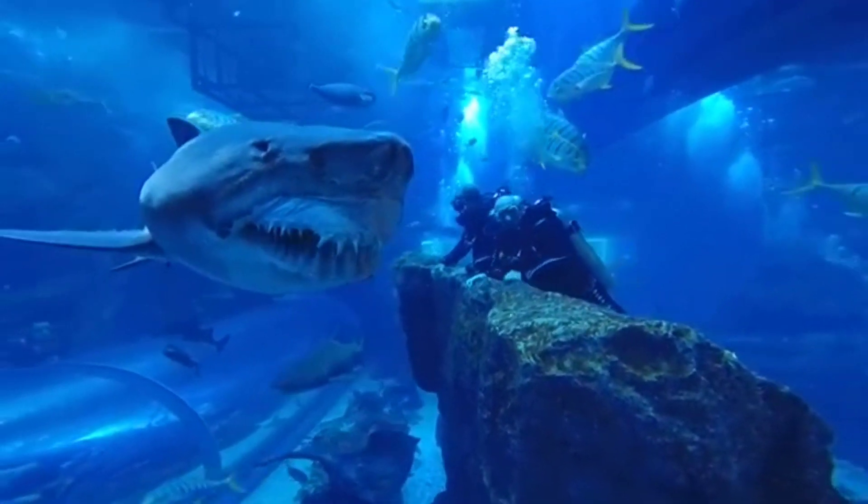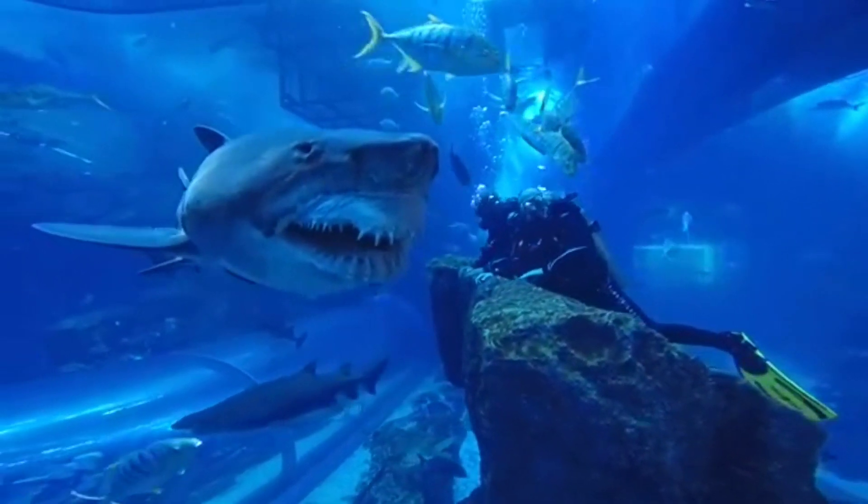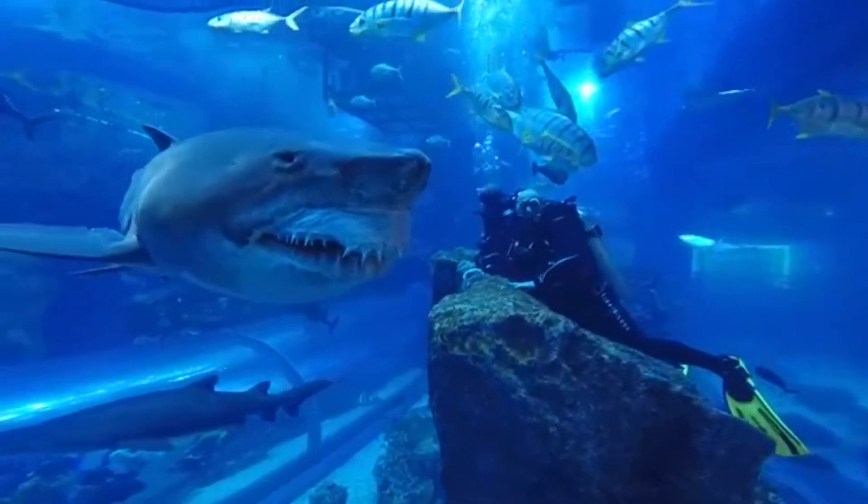The Dubai Aquarium offers plenty of aquatic experiences and things to do for visitors who want a close-up encounter with some of the aquarium's inhabitants, from hand-feeding eagle rays to diving with the reef and tiger sharks.